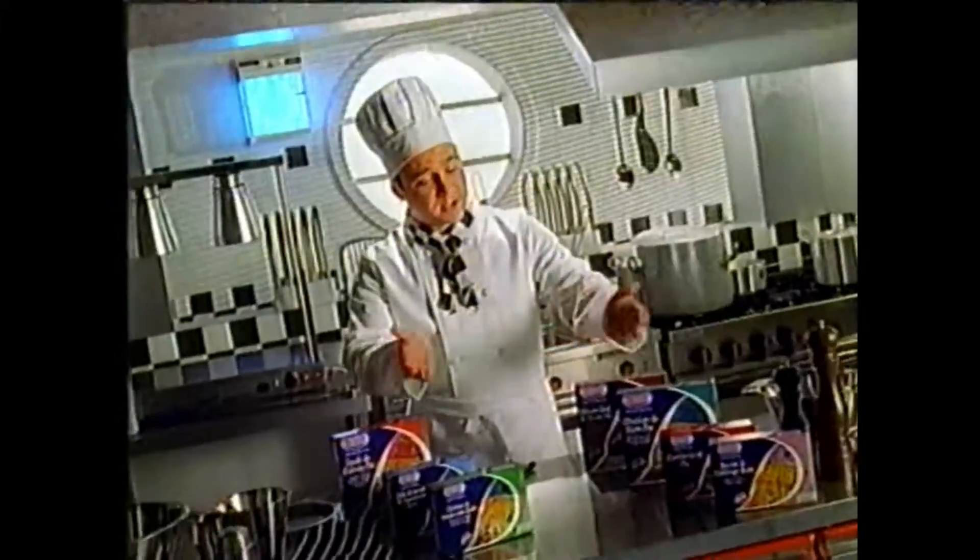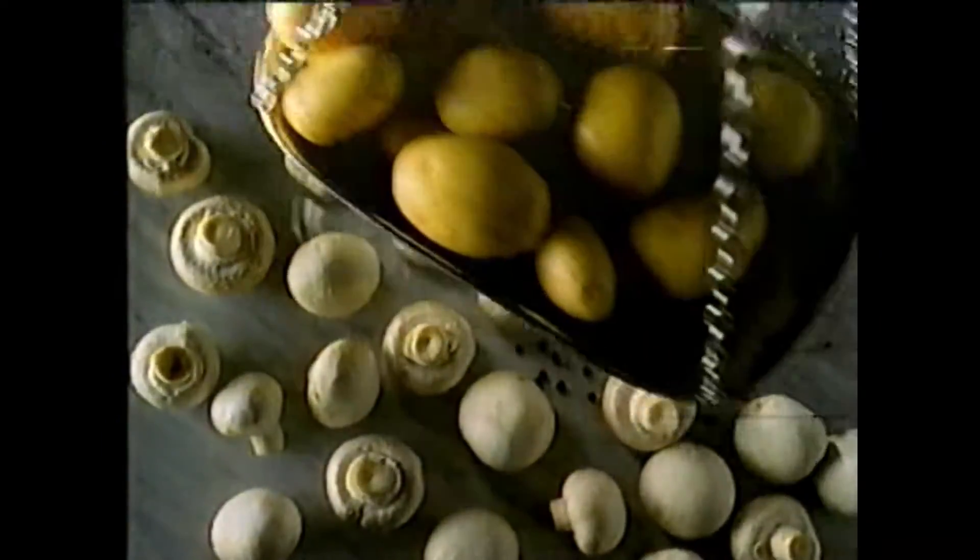At Denny, they have a new range of pies and bakes, all made to Denny's delicious recipes using the finest ingredients.